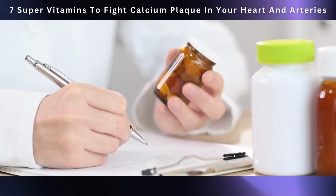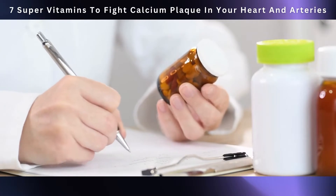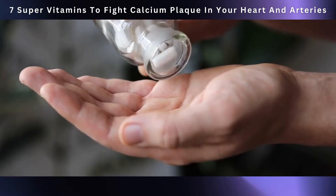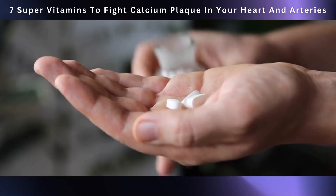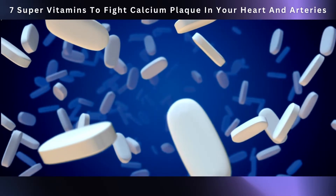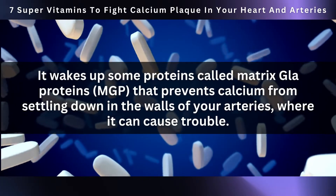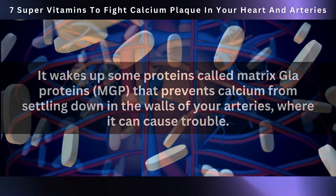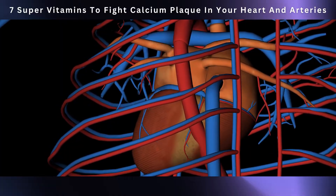One study in the Journal of Nutrition found that people who get more vitamin K2 in their diet have a lower risk of developing calcium plaques in their arteries. Another study published in Atherosclerosis, Thrombosis, and Vascular Biology showed that increasing your vitamin K2 intake can reduce the risk of heart problems. Vitamin K2 works by activating proteins called matrix GLA proteins (MGP) that prevent calcium from settling in the walls of your arteries, helping keep your arteries in good shape.